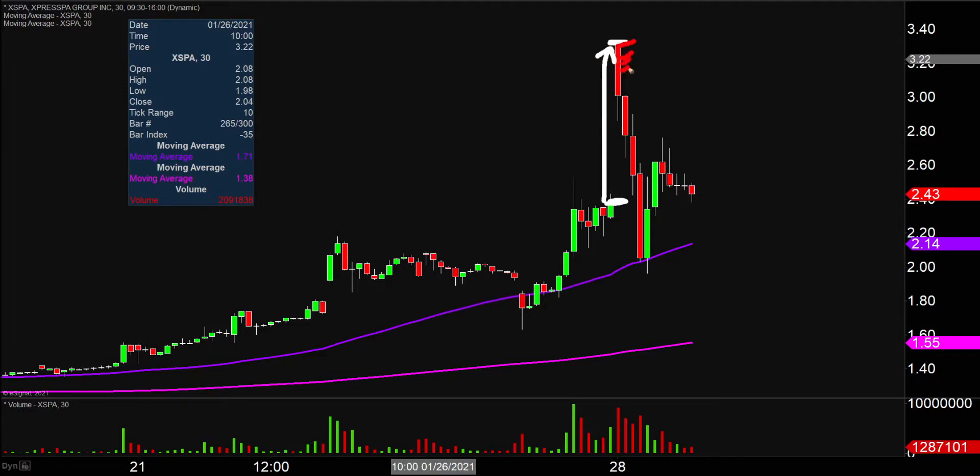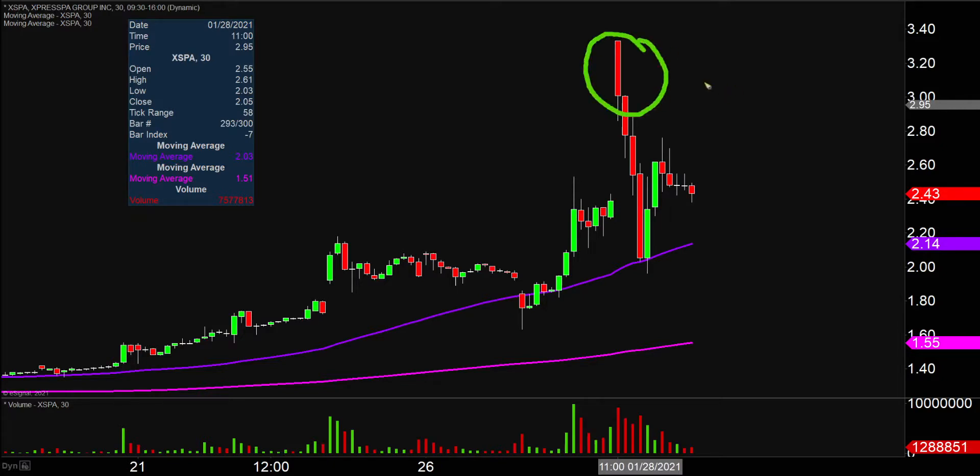A bunch of poor souls were buying up around here. And then from that point, sellers showed up and the price went down the remainder of the day. There was a little bit of a bounce here, but when you look at the volume profile, a bunch of people are buying up around here and they're still very much underwater.